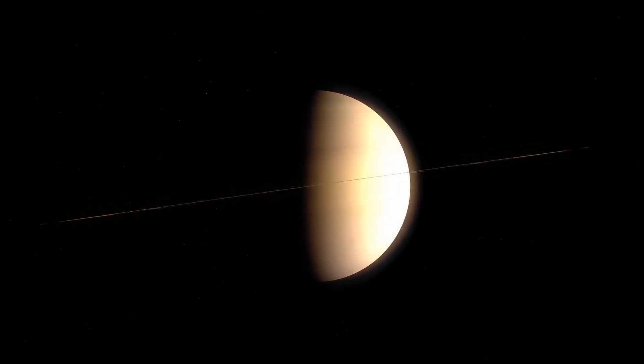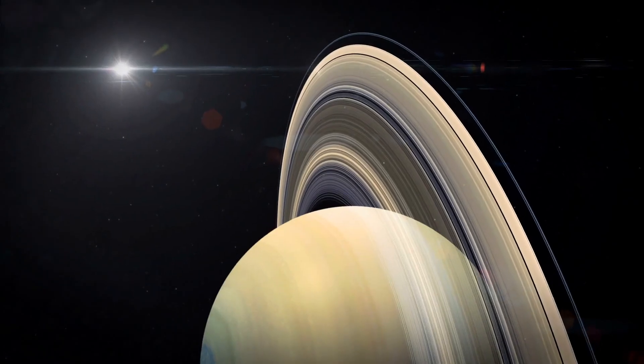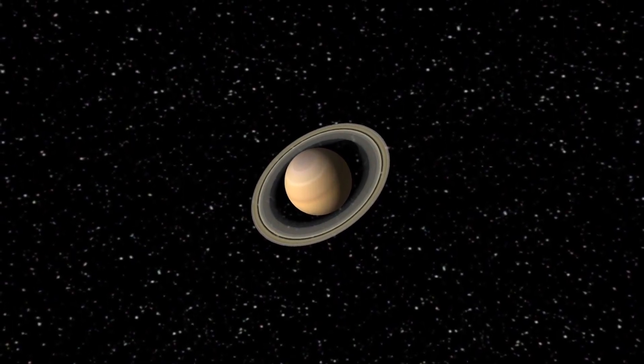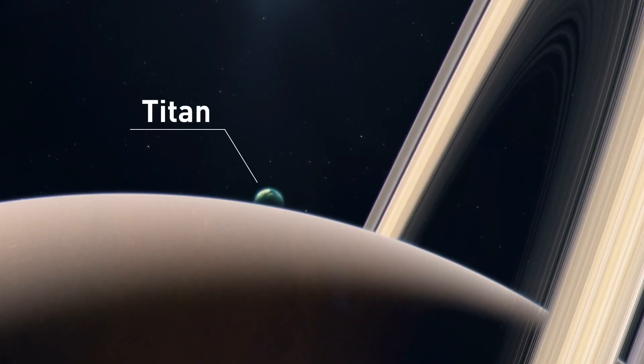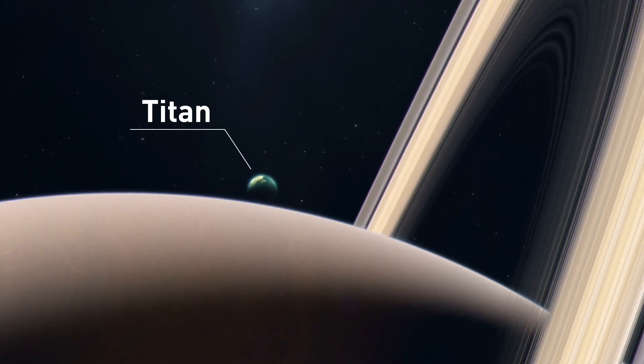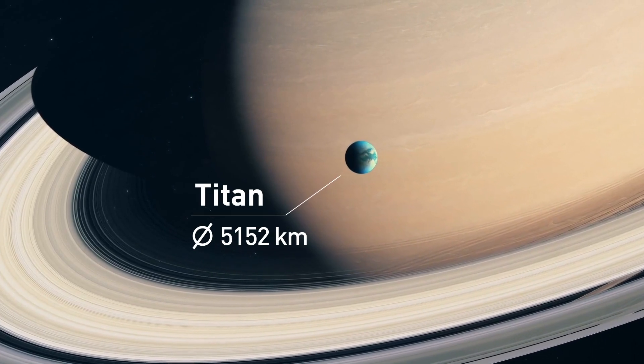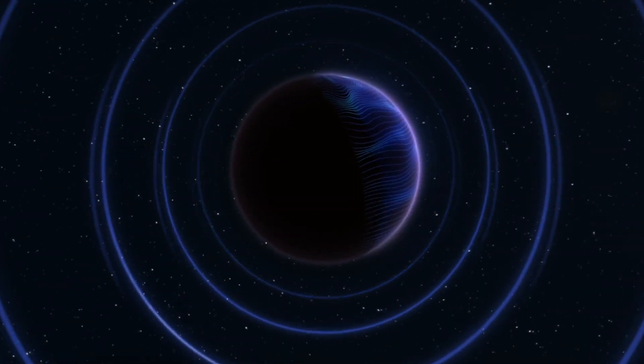Thanks to this mission, we now know that there's way more to Saturn than just its impressive rings. The planet also has dozens of exotic moons. For example, Titan — a huge, icy world larger than our moon. It has a dense, hazy atmosphere and seas filled with methane.